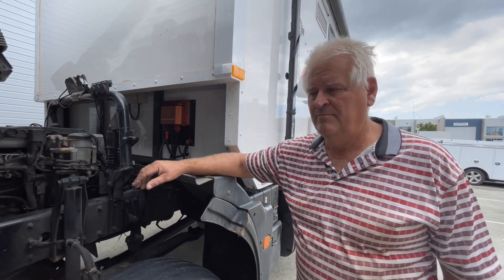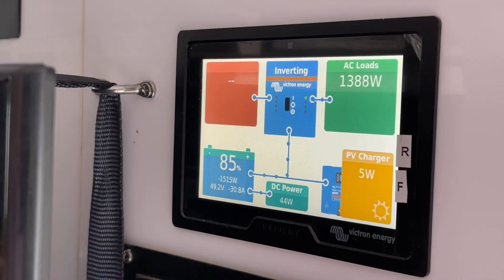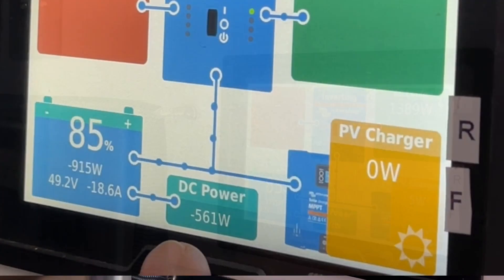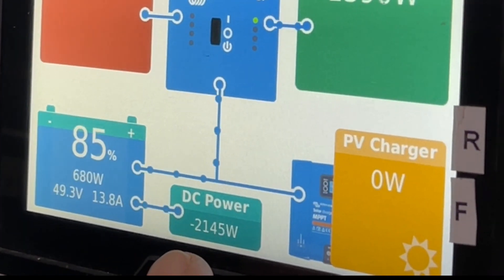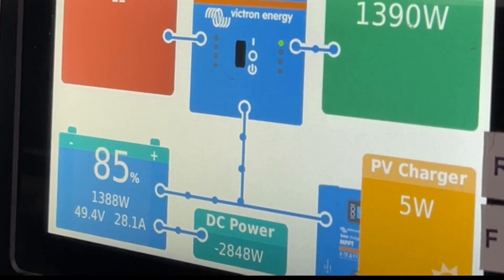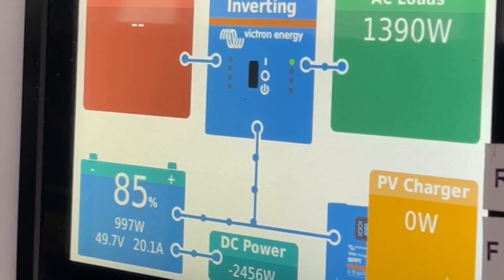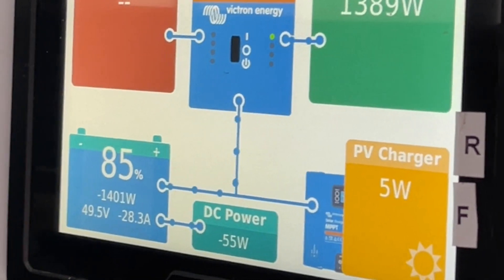Very good, Peter. Now let's have a look inside. We're just starting up now and watching this number down here — it's running around 2,600 to 2,800 watts, and the battery is at 85% charge. How good is that!